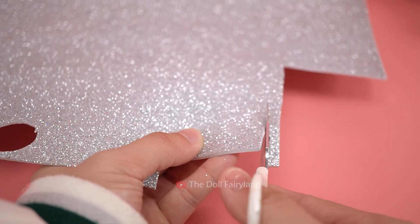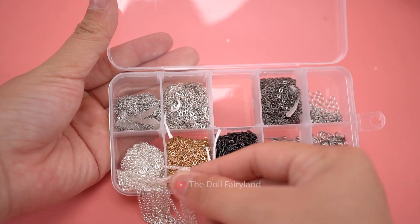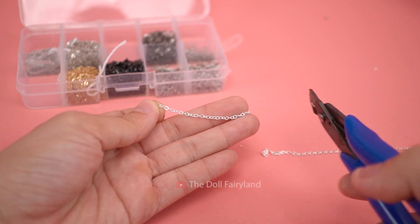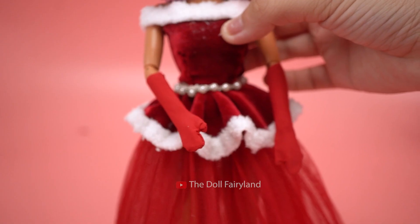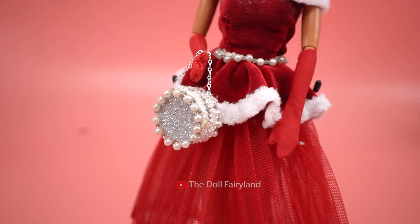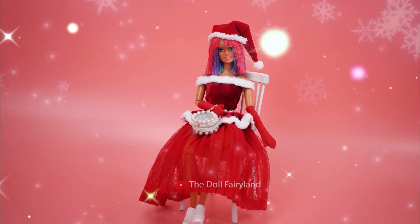Of course! Lili will need a sparkly handbag to complete her look. All set! Congratulations! You're going to be the most beautiful girl this Christmas season!